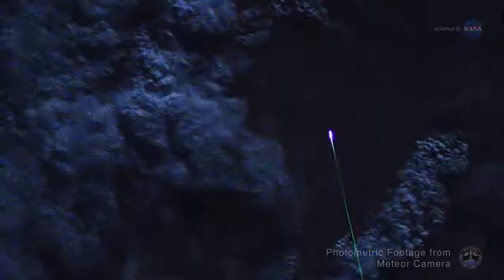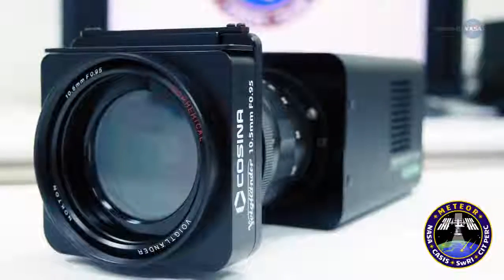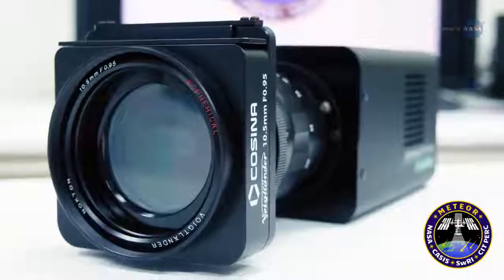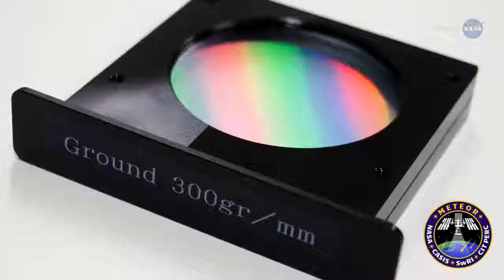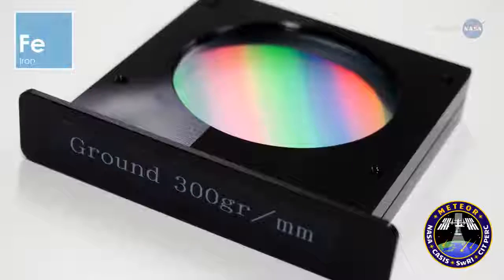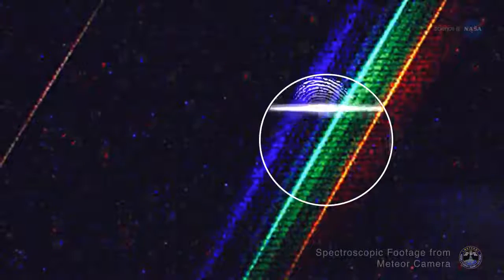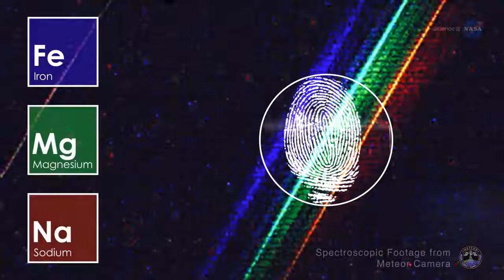This camera helps scientists identify and monitor the activity of meteors, from bolides — extremely bright meteors that typically explode in the atmosphere — to much fainter ones not visible to the naked eye. The camera is equipped with a diffraction grating, an optical component that allows incoming light to be split into selected visible wavelengths, which are signatures of various elements like iron, sodium, calcium, and magnesium. By measuring a spectrum, or chemical fingerprint, from the meteor, the presence of these elements is revealed.